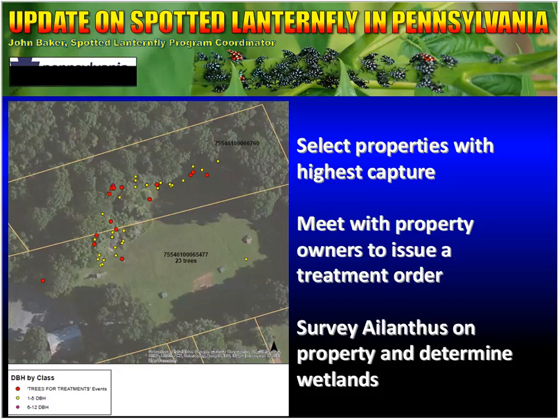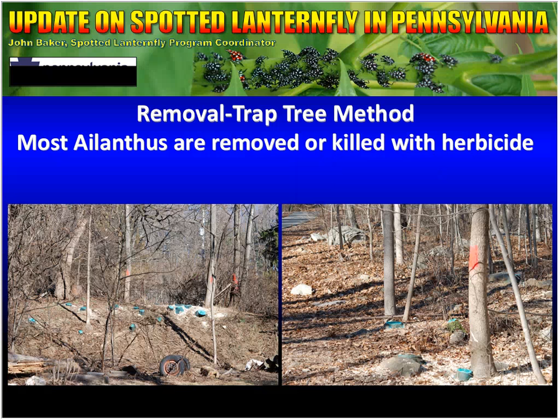After we get a signed treatment order, a survey team walks the entire property looking for every single Ailanthus on it. We mark those Ailanthus as either trees we're going to remove or trees that will be our trap trees, and we also have to determine where wetlands are on the property. Most Ailanthus are removed or killed with an herbicide. If you just cut the tree down without treating it with herbicide, it will grow back with a vengeance — you cut one down and five or ten more shoot up. So it's very invasive.